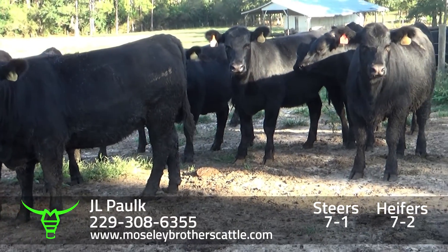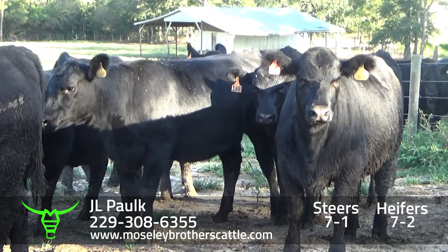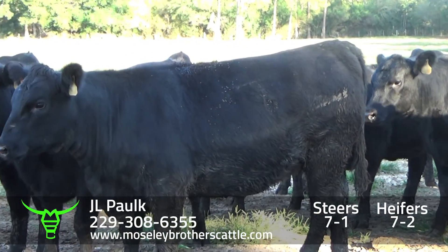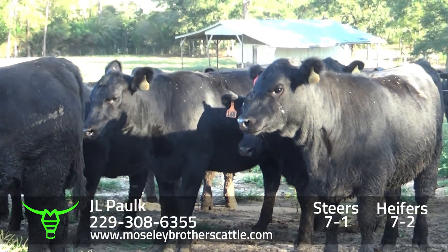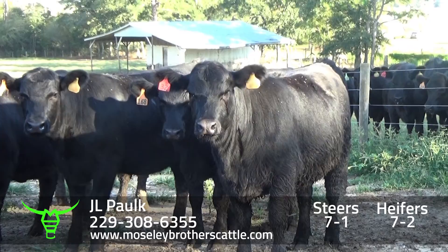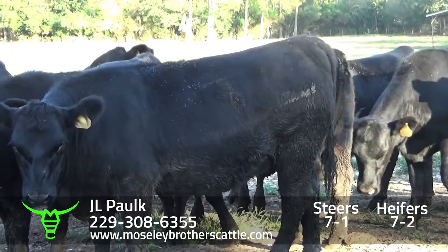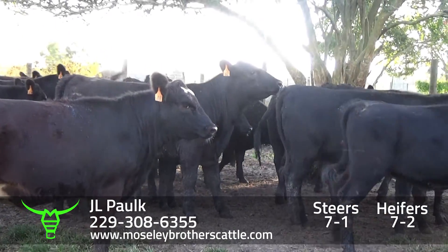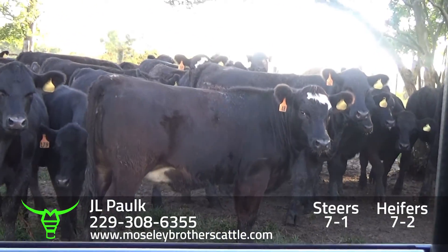JL Polk, heifers 7-2, be one load of Angus-sided heifers. Mr. JL and Ms. Louise. Really a nice set of heifers that could be used for breeding purposes. Really a nice set of number one muscle, medium large frame heifers. Got a lot of genetics behind these — the maternal behind these heifers. JL Polk, Douglas, Georgia. Really a nice set of number one muscle, medium large frame, Angus-sided heifers.